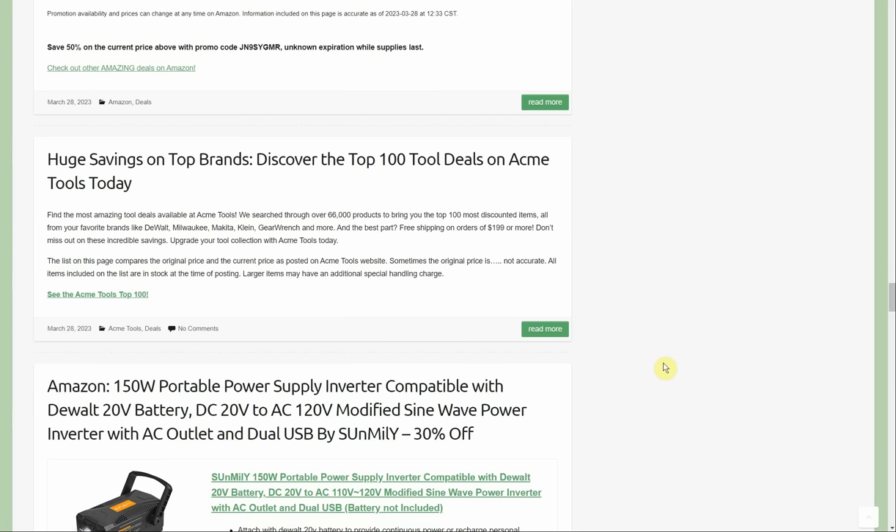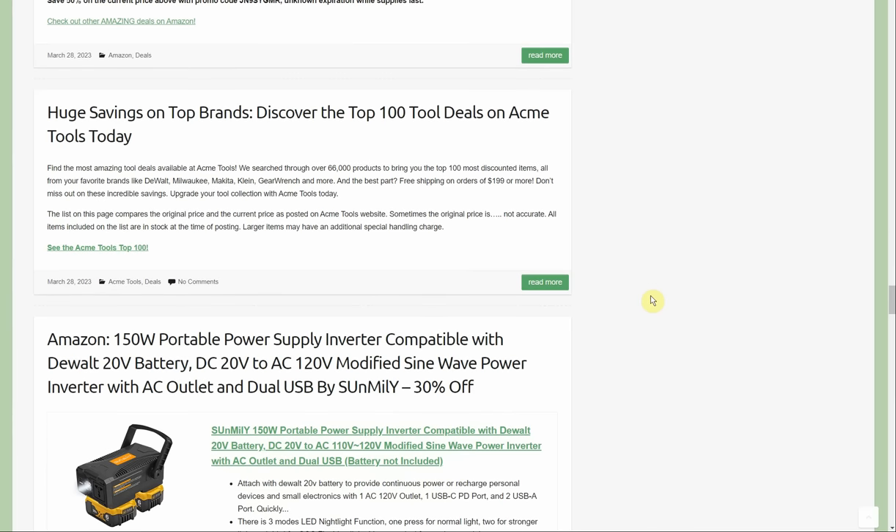Updated the big list of Acme Tool deals — everything up to date as of this morning. There were a couple of new additions but a lot of things are still the same. If you want to check out the highest-discounted items right now at Acme Tools, we have that big list for you.